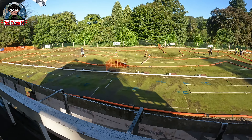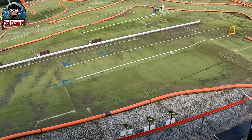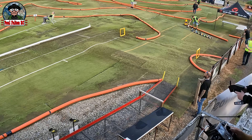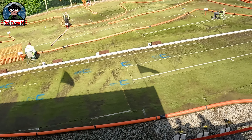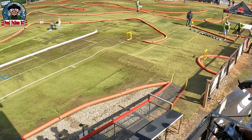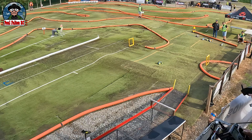Here we go boys, heat number one. Practice didn't go too well — hopefully the track's dried out a bit. Very damp conditions, the traction is absolutely minimal. I'm not used to driving in the wet — I've only raced about two races in the wet, so my throttle control leaves a lot to be desired. I didn't show the practice because you want to just see the heats. I'm car number six — and there I go.